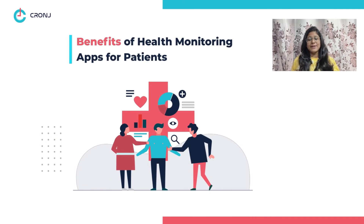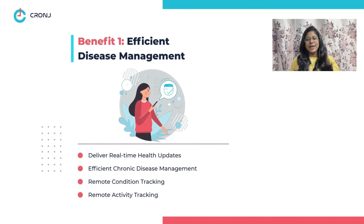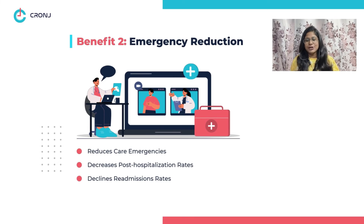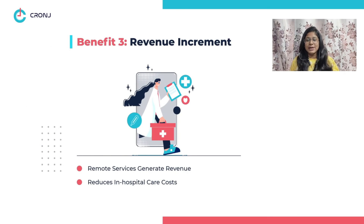Now let's discuss the benefits of health monitoring apps for providers. Benefit one: efficient disease management. Health monitoring apps deliver real-time health updates to care providers and ensure efficient chronic disease management through remote condition and activity tracking. Benefit two: emergency reduction. Continuous monitoring reduces care emergencies post-hospitalization as well as readmission rates.